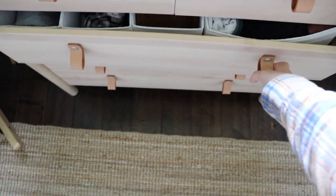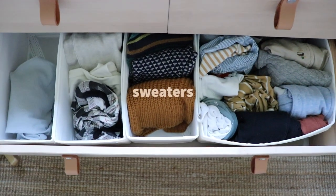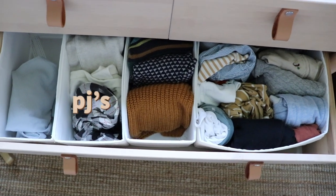What ended up working for me is I have this little box in Rook's dresser and I limit myself to only having enough clothes for him that fit in that one box — that's just his day-to-day clothes. He also has a section for sweaters, one for pajamas, and one for swaddle blankets. This system works really well because I don't have to be counting clothes; I just know what fits in the box is what we're keeping.